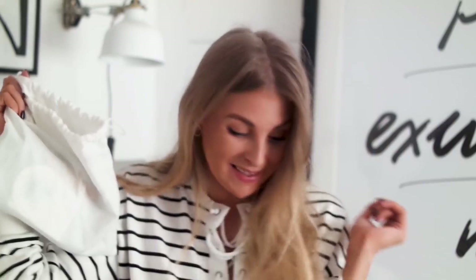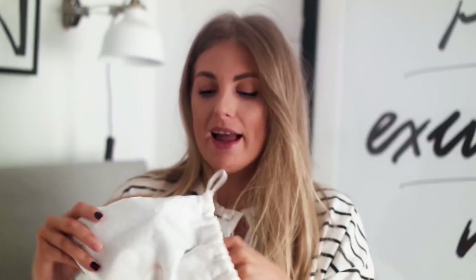I got my Chloe bag from Farfetch, but you can get it from most websites — I'll link below for both America and the UK. So this is the little dust bag it comes in. It doesn't come in a box and I keep all my bags in their dust bags because I just want them to stay in condition.